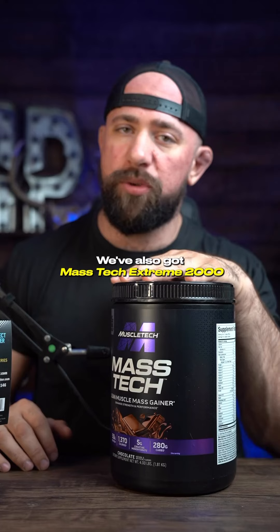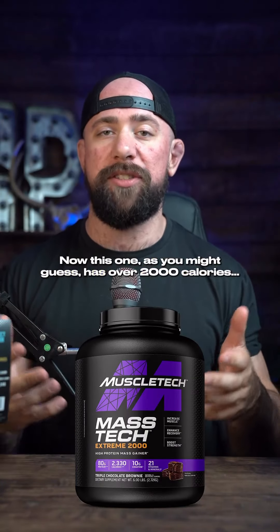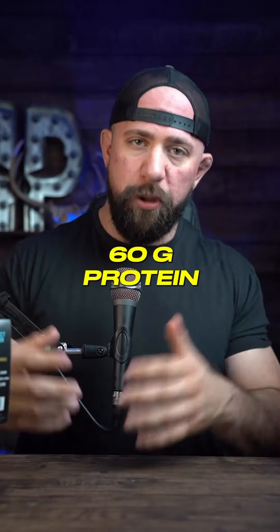We've also got the Mass Tech Extreme 2000. As you might guess, this one has over 2,000 calories — 2,130 most of the time. You actually get fewer carbs though: only 230 grams compared to 280 in the original. But you do get more protein.